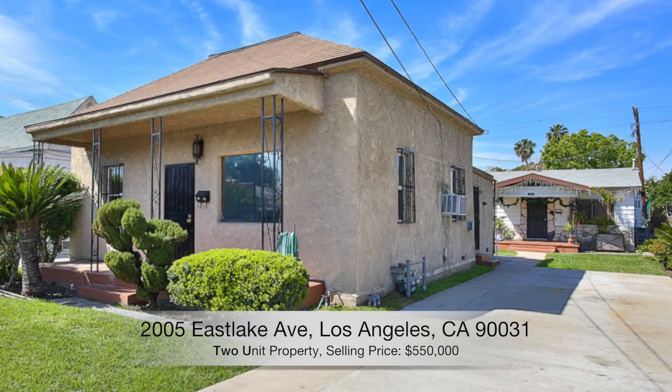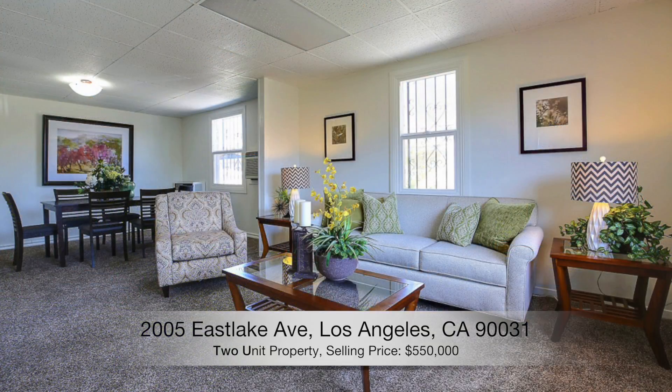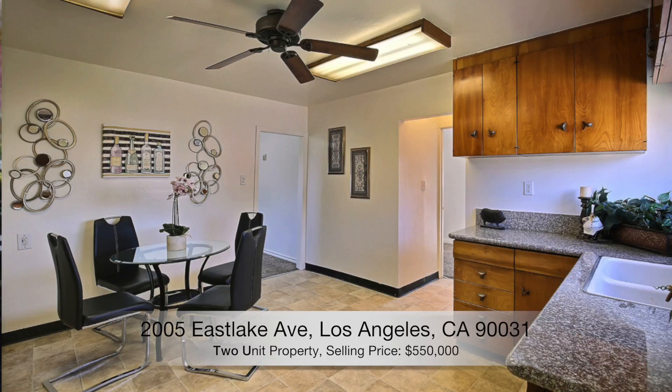Today I'm here in Lincoln Heights, which is a small older community just 10 minutes east of downtown. This is a two-unit property — the front house has three bedrooms, the back house has two bedrooms, and it's going for $550,000.